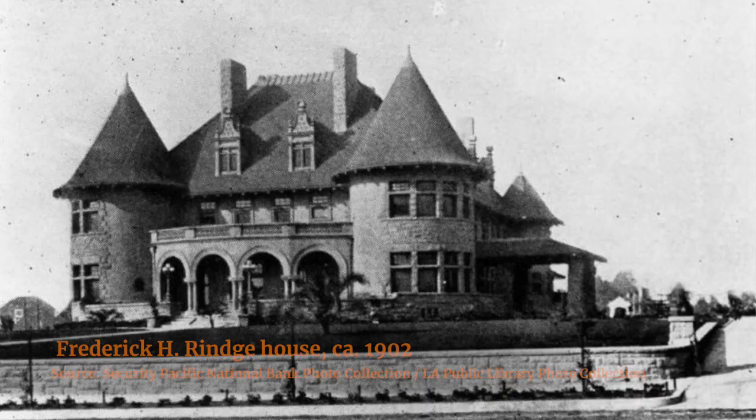This dates back from 1902. It was the first house in the West Adams Heights neighborhood — a very fancy, tony neighborhood.